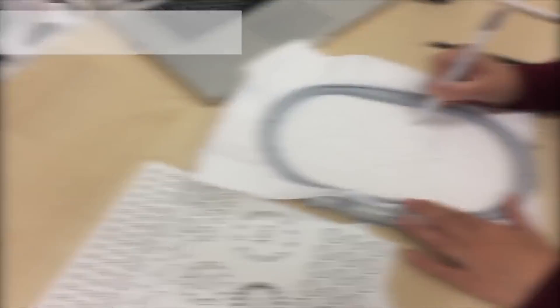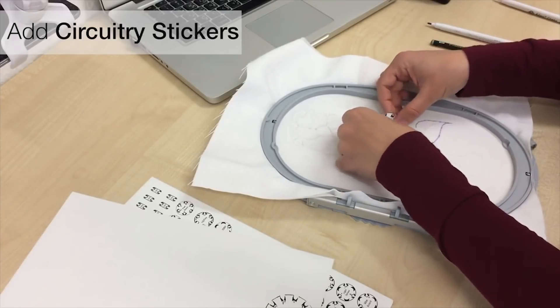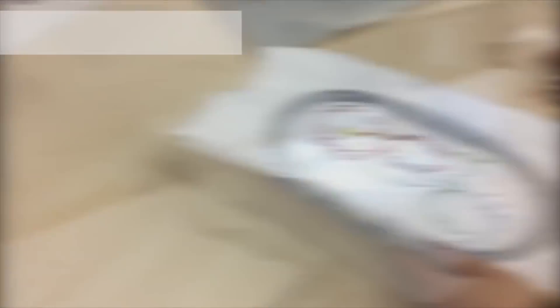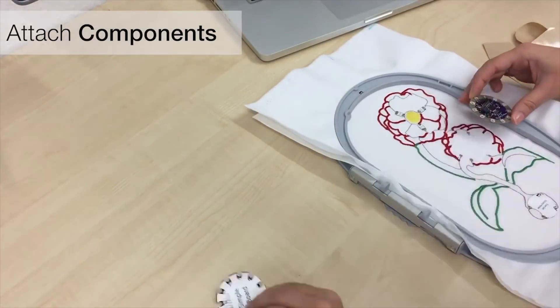Sketch and Stitch from Aachen University enabled rapid prototyping of interactive embroidery by sketching a pattern and then placing stickers for the electronics. Touch could also be detected using conductive thread.